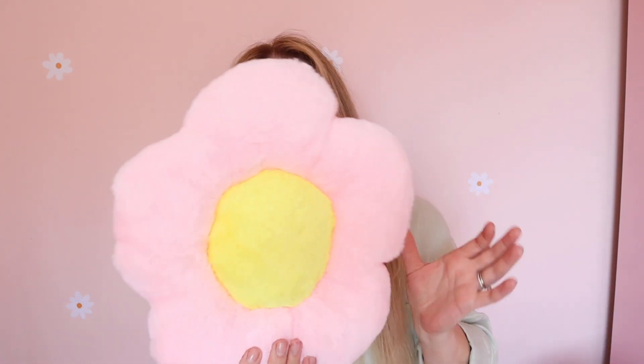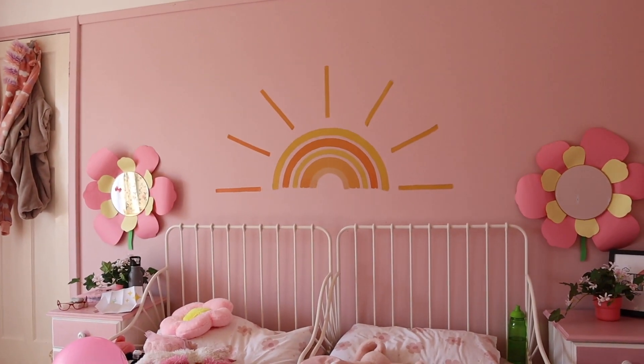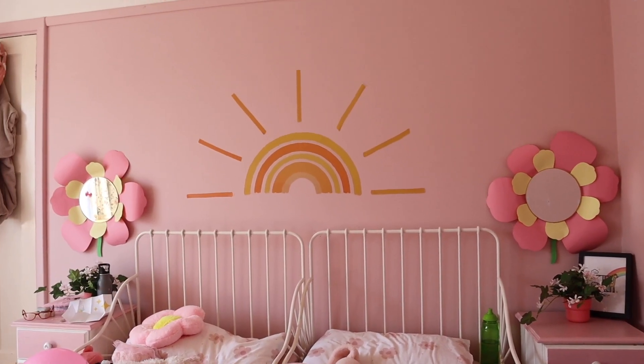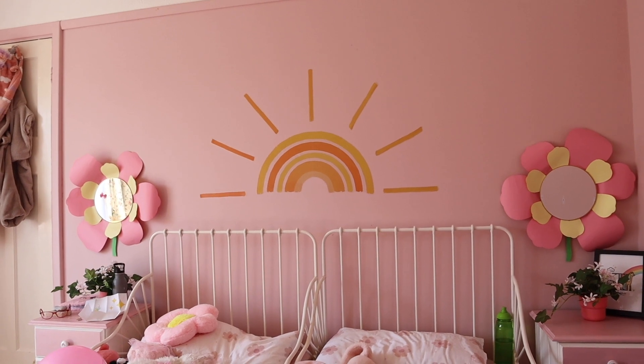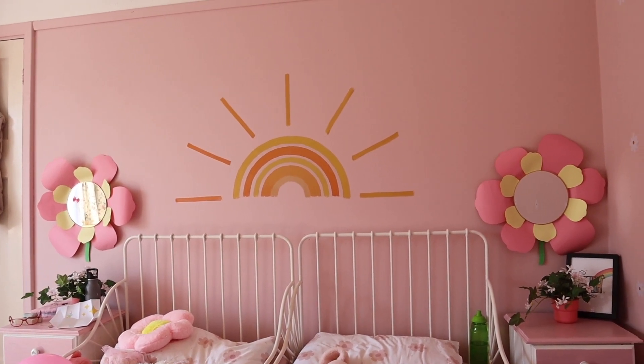The theme of the bedroom I went for was flowers, daisies, English garden. These are little decorated pillows — I got two for each bed. And you can see the sunset sticker there as well; it was from Shein too. I'll leave all the links in the description box so you can check it out yourself.